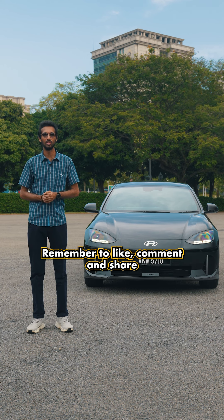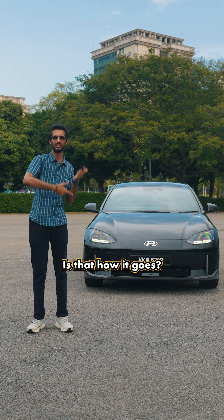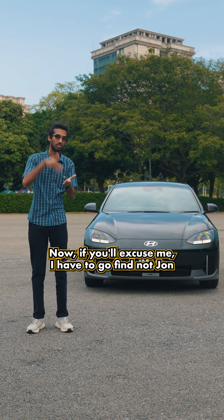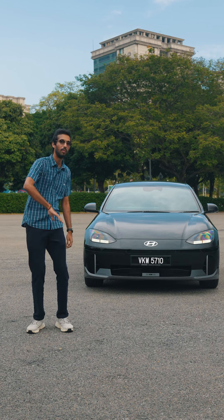Thank you for watching. Remember to like, comment, and share to show your support for us. Now if you'll excuse me, I have to go find John to take me back to the office. Catch you guys in the next video — peace out!